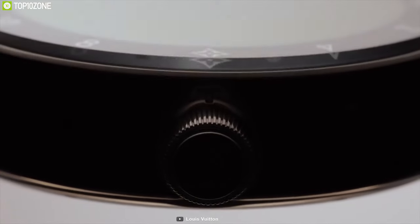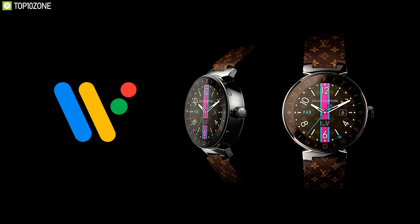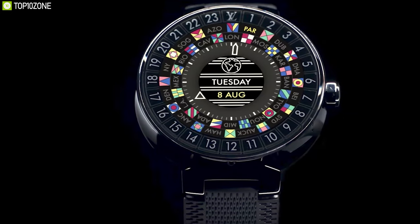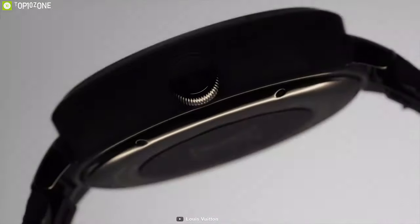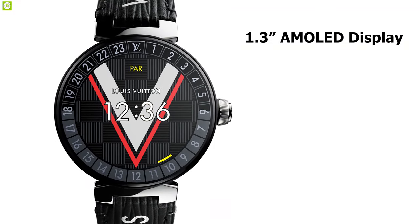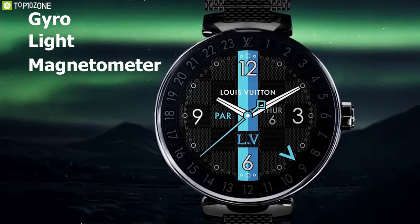Get introduced to the Louis Vuitton Tambour Horizon, a luxurious smartwatch that offers a posh design with amazing features to enhance your fashion style. Powered by Google's Wear OS, compatible with iOS 9.3+ and Android 4.4+, this smartwatch is equipped with a Snapdragon 3100 processor, 8 gigabytes of storage, 1 gigabyte of RAM, and offers up to 24 hours of battery life. Built with a high-resolution 1.3 inch AMOLED display, it offers four different sensors including gyro, light, magnetometer, and haptic engine.